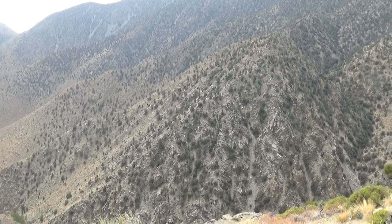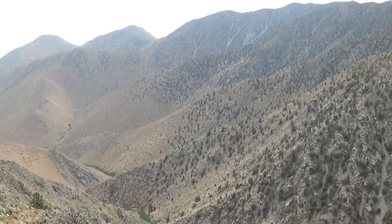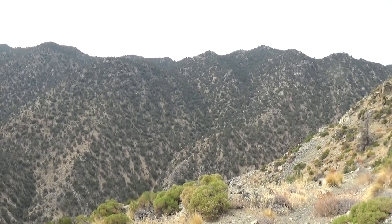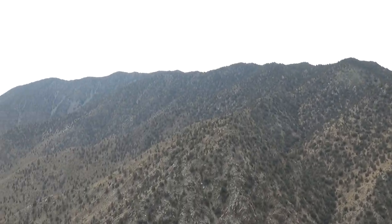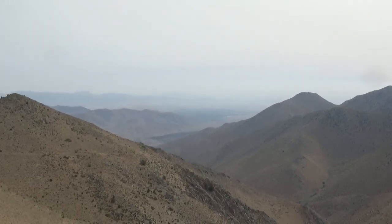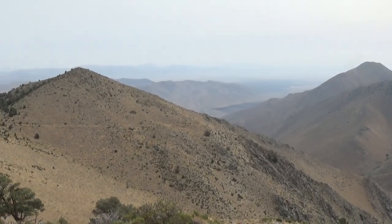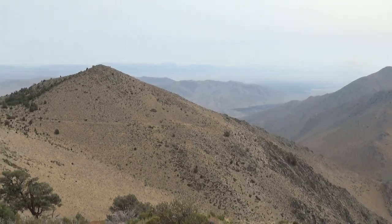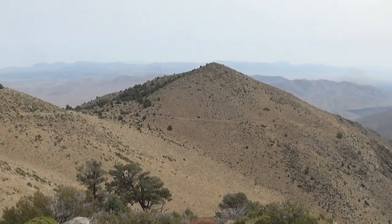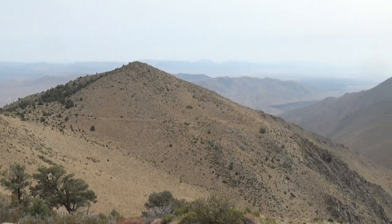It's September 11th, 2020, and it's very smoky here in the Kennedy Meadows area. This is actually the Owens Valley down here, so there's fires going on in lots of places. The closest one is up in the Sierra Mountains in the golden trout wilderness, so we're getting a lot of that smoke down here.